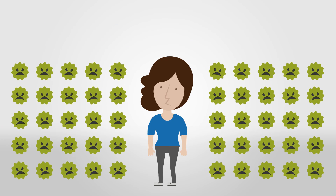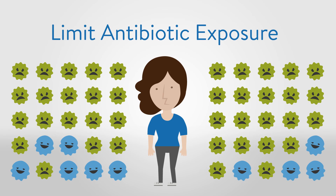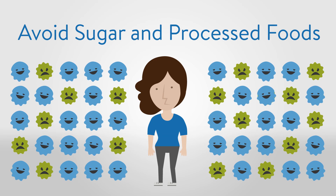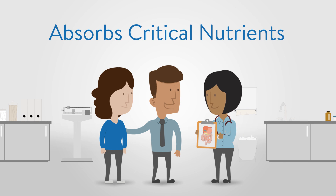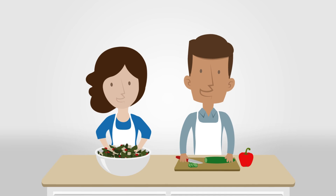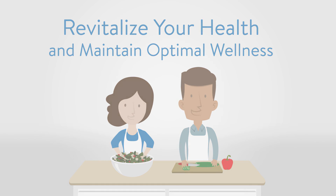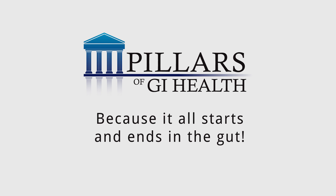To increase beneficial bacteria and restore the balance, limit antibiotic exposure from both medication and food sources, reduce stress levels, and avoid any excess sugar and processed foods in your diet. Your GI tract is an amazing organ system that breaks down food, absorbs critical nutrients, serves as your first-line immune defense, and protects you from disease. Understanding how to take care of your GI system and making healthy lifestyle choices will help you revitalize your health and maintain optimal wellness. Ask your health care provider about the pillars of GI Health Program and take the first step in improving your GI health, because it all starts and ends in the gut.